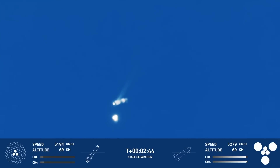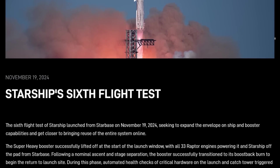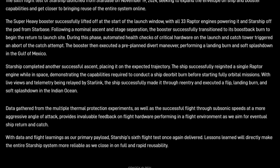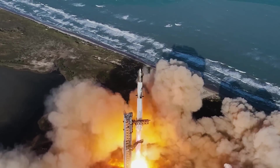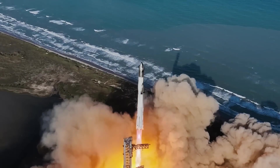What caused SpaceX to abort the catch attempt? In order for the catch maneuver to be carried out, systems on both booster and tower need to give the green light. SpaceX explained after the mission that the tower systems triggered the catch attempt abort. Which specific system was the cause is at time of recording unknown, but there is speculation that a damaged communications tower on top of the structure might have something to do with it.